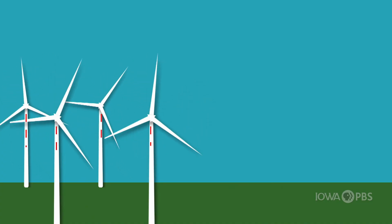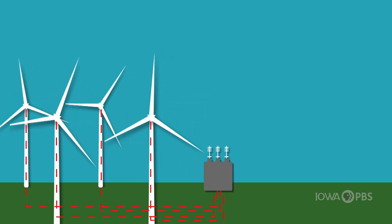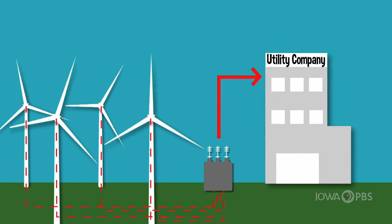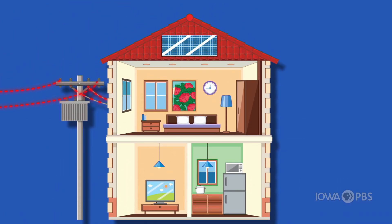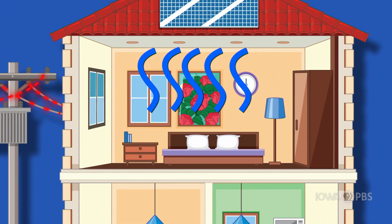After the electricity is produced in the turbine's generator, it's sent down the tower and collected in a substation. From there it's sent to a utility company, which then sends the power to homes and businesses — powering everything from your refrigerator to your television and your air conditioner.